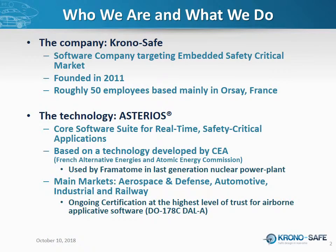First things first, who are we? ChronoSafe is a software company founded in 2011. We are roughly 50 employees, most of us based in Orsay in France, 20 kilometers or so south of Paris. We are targeting the embedded safety critical systems market. We are offering a technology called Asterios — a set of tools to help you design, build, test, and ultimately execute safety critical real-time software.